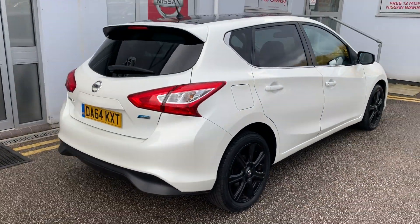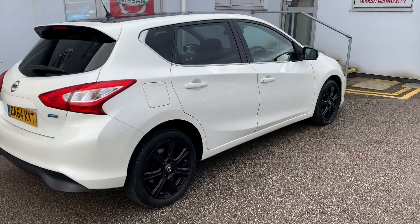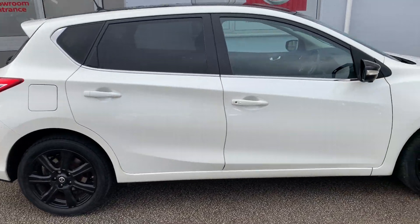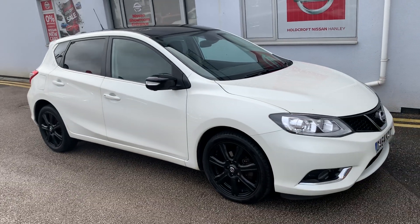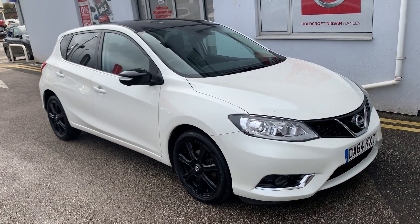It comes with a 360 degree around view monitor, leather seats and the front ones are heated, touchscreen sat-nav and entertainment system. It also has added black alloys, mirrors and roof to make it look really smart.